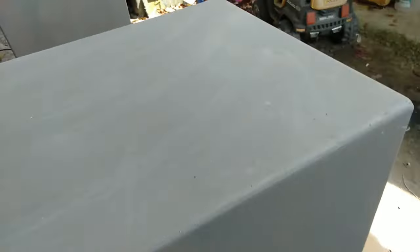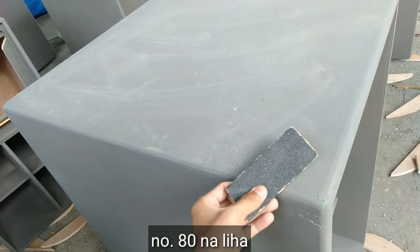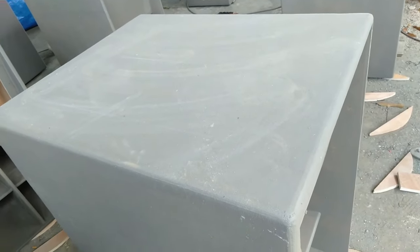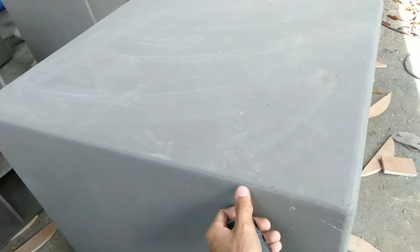Apply roller guys, hihintayin muna nilang matuyo, tsaka iliha ng number 8 para hindi sya masyadong magaspang. Matalim, at kapag matuyo na at matapos ng liliha, waiting na lang for second coat sa mortar. Yung parang may spot-spot — so ito plain, ito yung kalalabasan guys matapos i-mortar gamit ang compressor. Okay na? So hihintayin na itong matuyo at iliha ulit ng number 8 para hindi sya masyadong matalim.